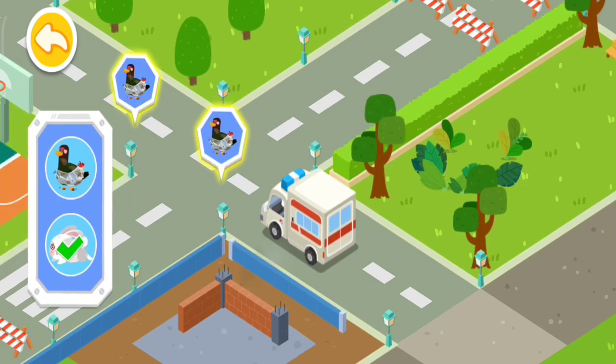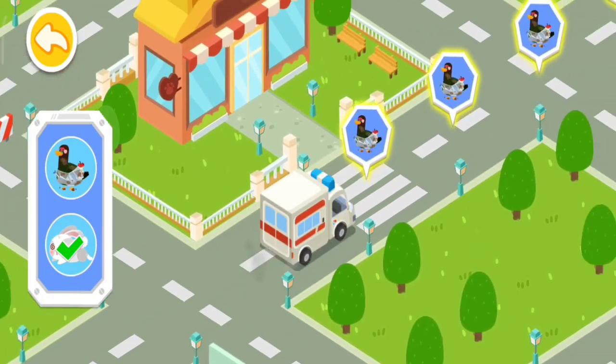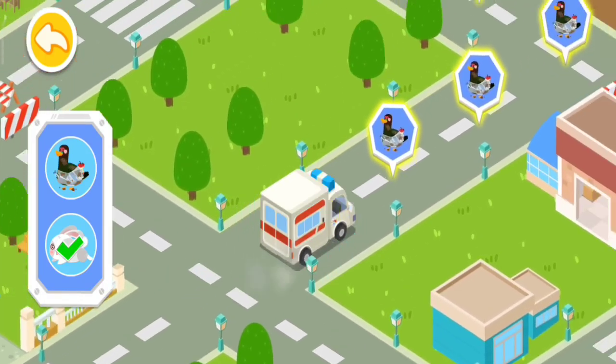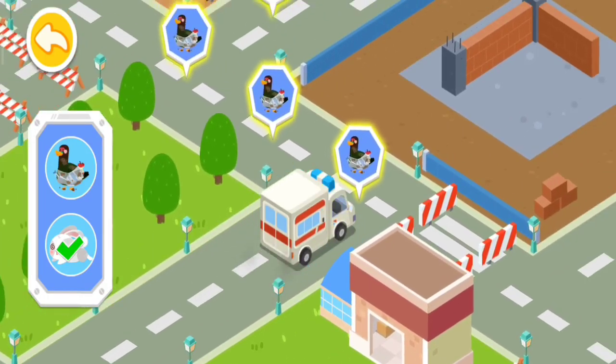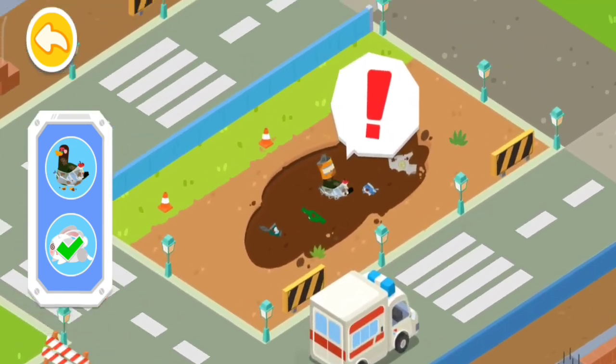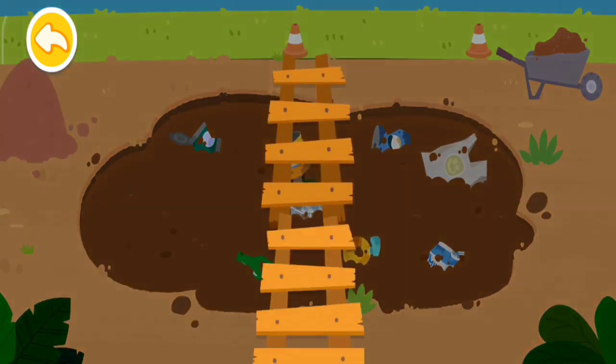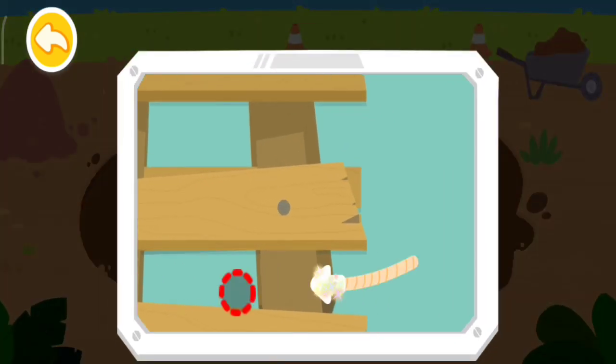Let's keep looking for the next animal. Oh no! The duck got stuck in the muddy puddle. Let's build a bridge with a ladder to get it out.